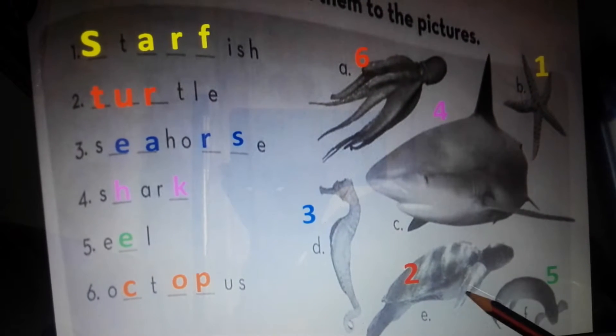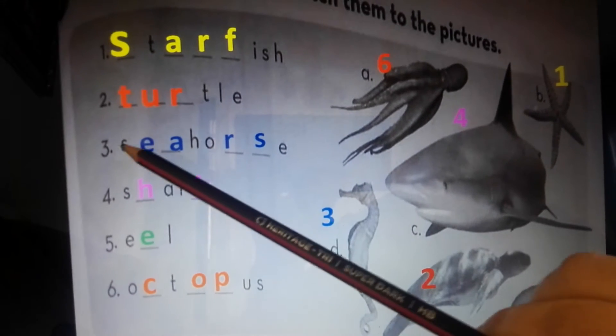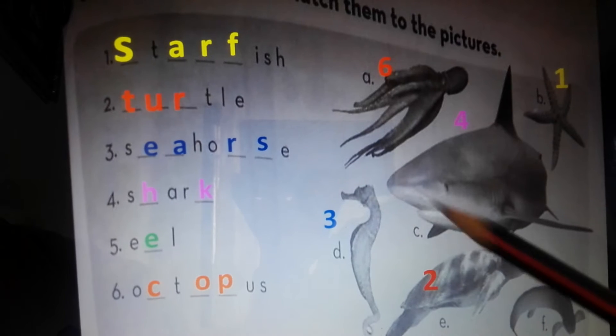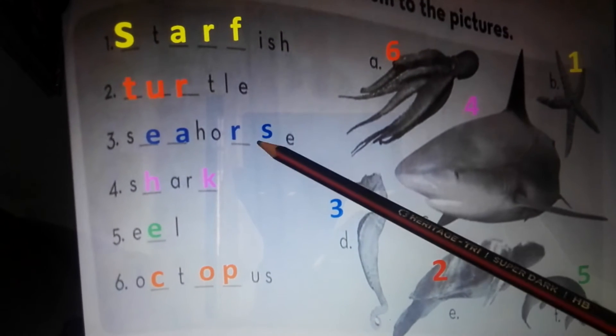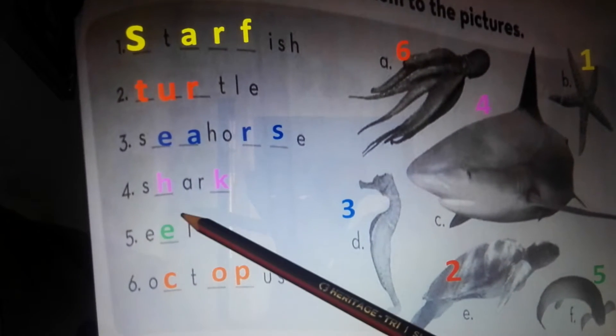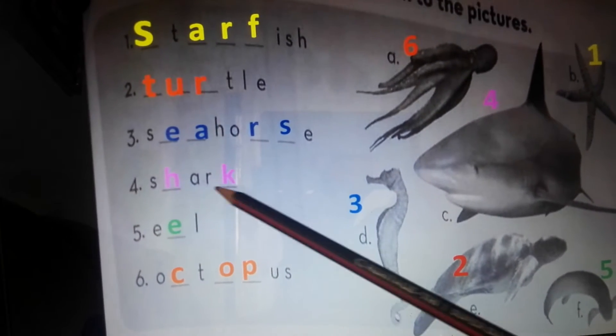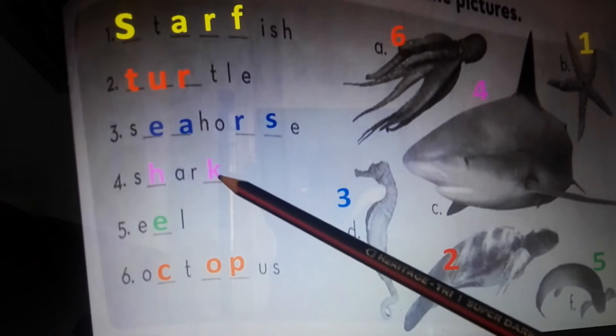Number three: seahorse. Where is the seahorse? Here it is, number three, the blue color, seahorse. Number four: shark. Where is the shark? Here it is, number four, the purple color.